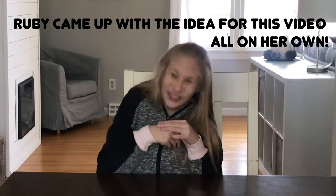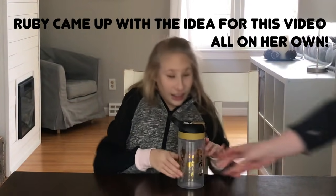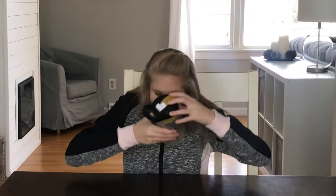Which one do you want to start with? Mickey. Who's on your water bottle? Mickey.